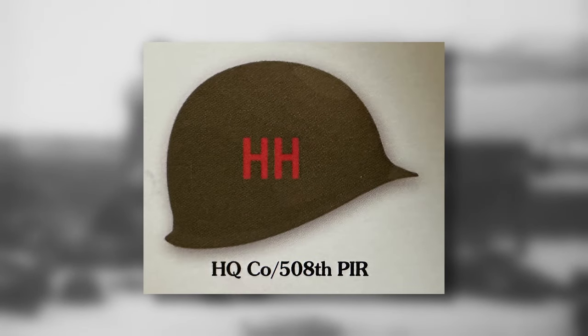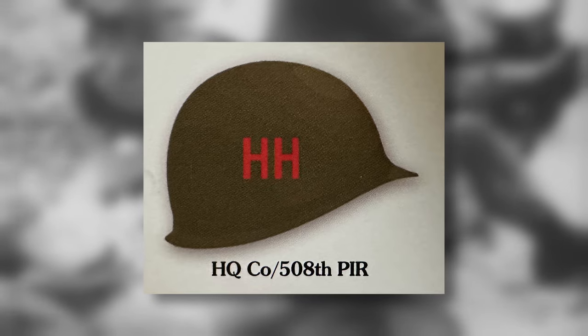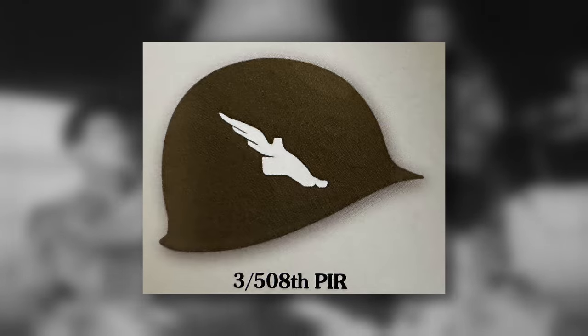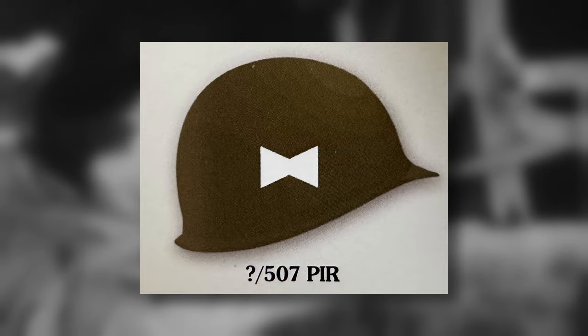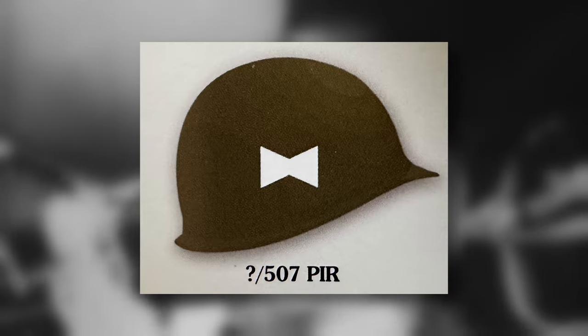The 101st weren't completely alone when it comes to these painted symbols, as some elements of the 82nd Airborne Division also painted them on their helmets. The headquarters company of the 508th Parachute Infantry Regiment had two letter H's side by side painted in red. The 3rd Battalion of the 508th had a white coloured winged foot painted on either side. Finally, a battalion of the 507th Parachute Infantry Regiment had a white Diablo shape.